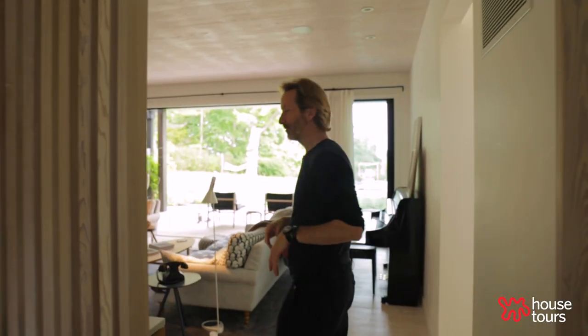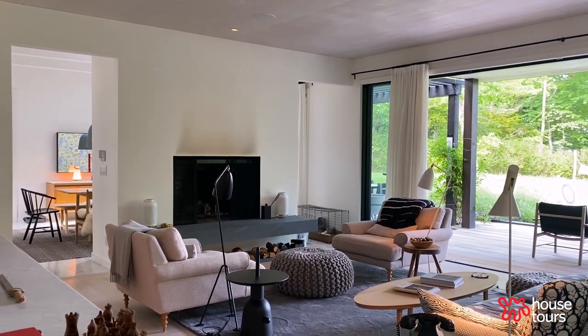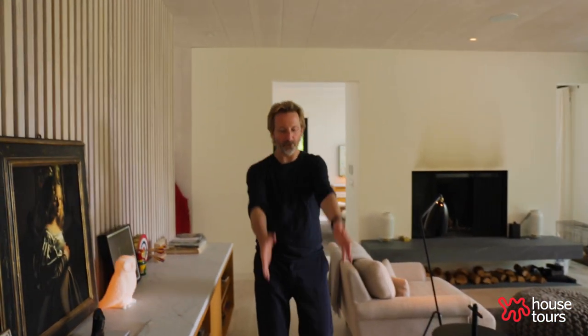Come on into the living room. It was about 10 years ago — I was walking through Soho and I saw this beautiful showroom. They had these beautiful wide plank floors, and I thought one day I would love to build a house with those floors. So here are the famous floors.